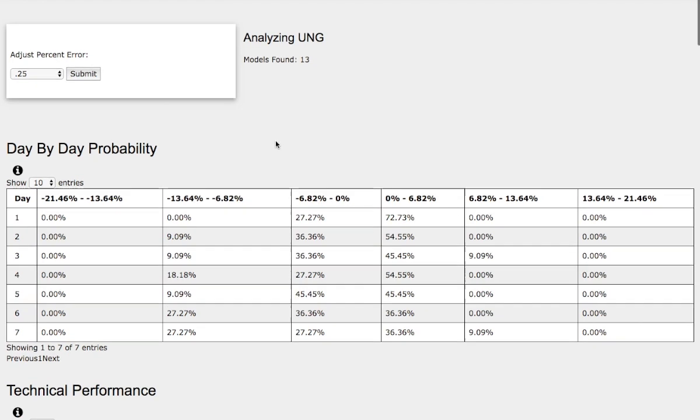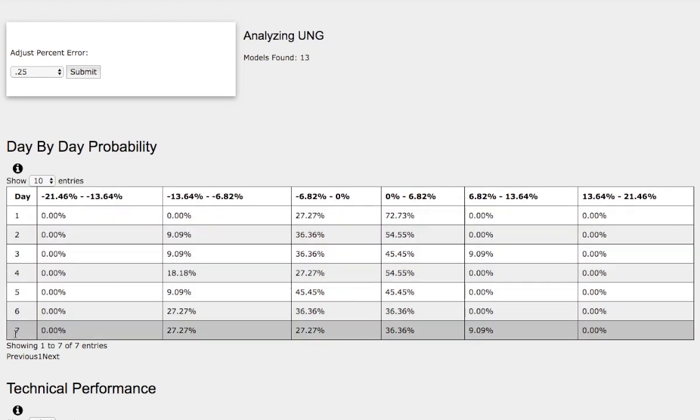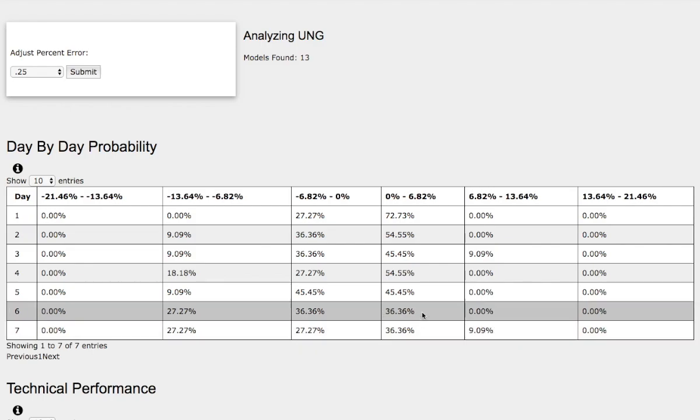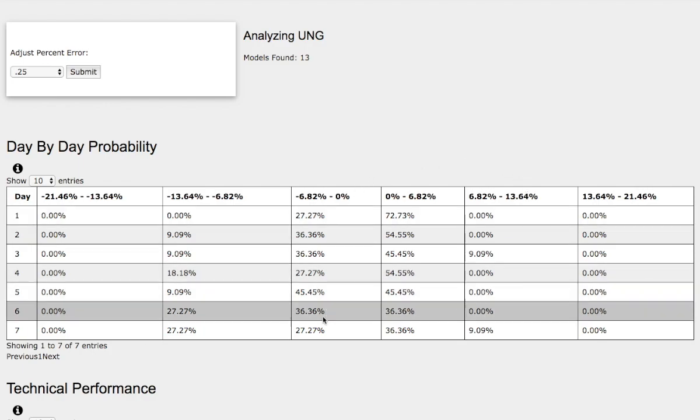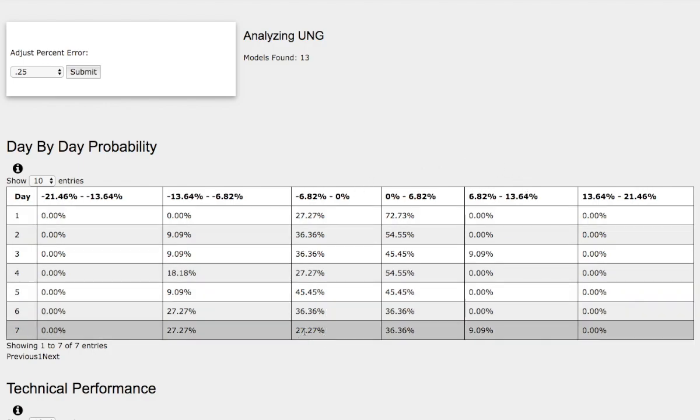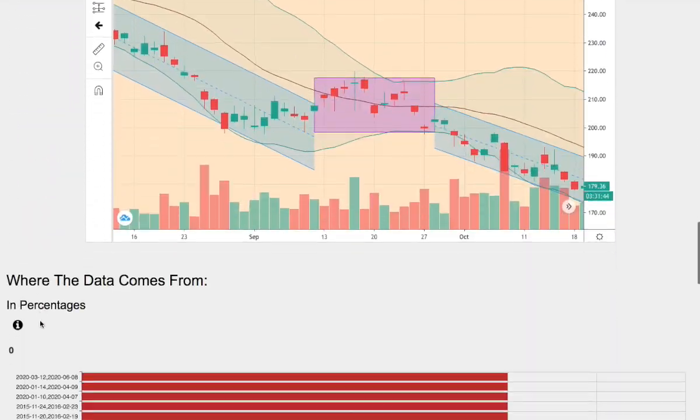These models are now available in the link below, so do check it out. So as we progress to the seventh day, we have a 36% chance for natural gas to climb higher between 0 to 7%. And on the extreme case, we have a 9% chance for natural gas to climb higher between 7% to 13.6%. And to the downside, we have a 27% chance for natural gas to fall between 0 to negative 7%. And further on the extreme case to the downside, we have a 27% chance for natural gas to fall between negative 7% to negative 13.6%.